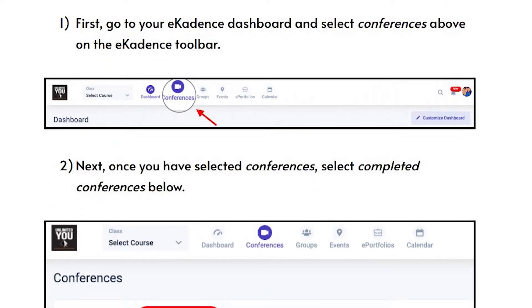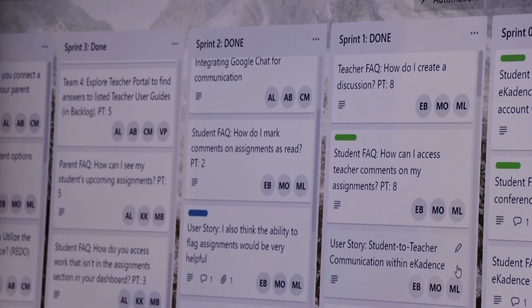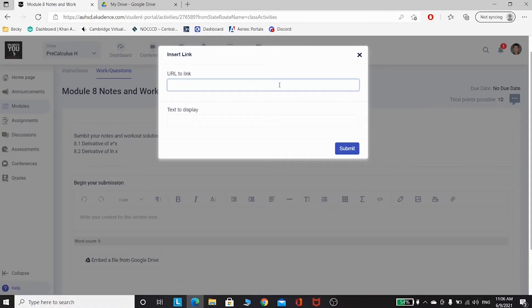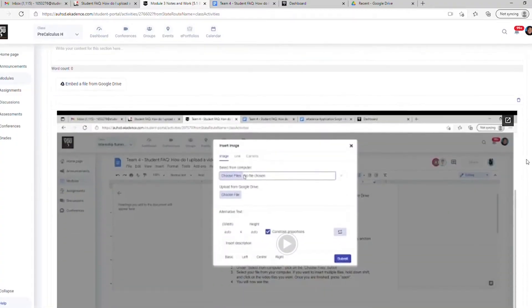They were placed in teams and worked together along with E-Cadence and a project management system called Agile to put together many videos, screencasts, and GIFs to support our AUHSD community.